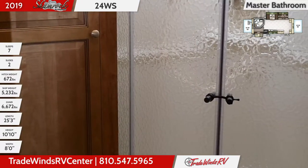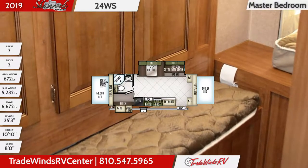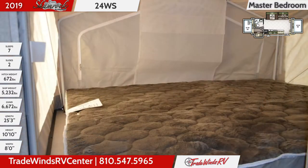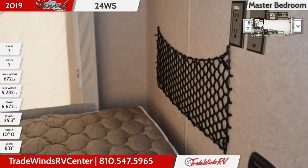In the master bedroom area, you'll enjoy a large wardrobe and shirt closet with a dressing bench, while the extension holds a queen-size mattress, as does the front extension. There's a storage shelf above and wall-mounted storage nets for added convenience. The zippered flaps allow for ventilation or privacy as needed.